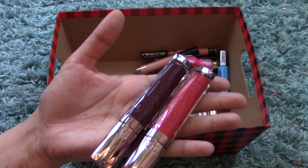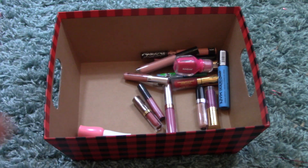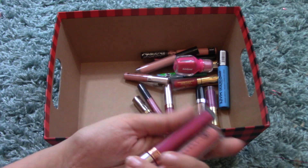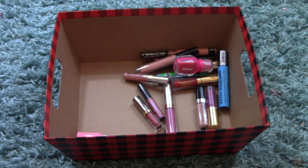These Urban Decay glosses are super pigmented like the Anastasia ones, though not quite as pigmented, but they sit the same way. I have two full-size Anastasia Liquid Lipsticks in Sugar Plum and Dolce — Sugar Plum's on top and Dolce's on the bottom. They're really beautiful wintry, cool-tone colors.